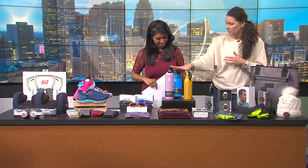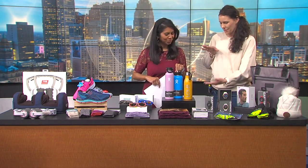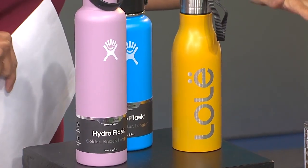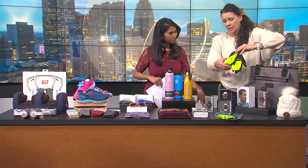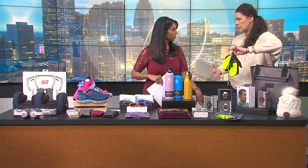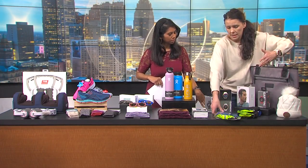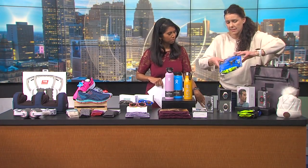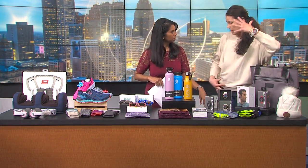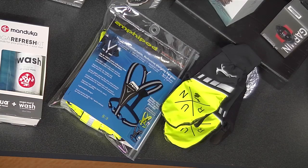Some small ideas as far as water bottles — Hydro Flask. Yes, they are the best. They keep the temperature of the water for a long time. And also some more safety items. We have different pieces: gloves that are colorful and reflective. You want to be seen when you're out there on the road, so anything that helps with that — a vest that has something reflective on it, reflective gloves, a blinking light.